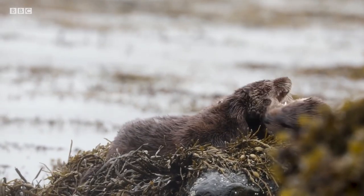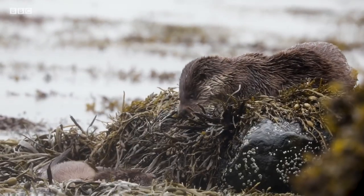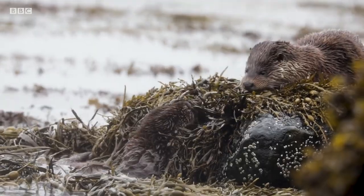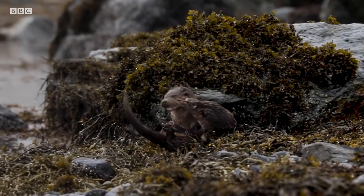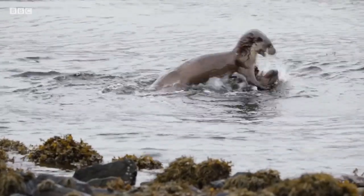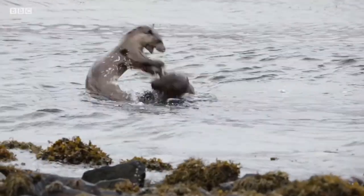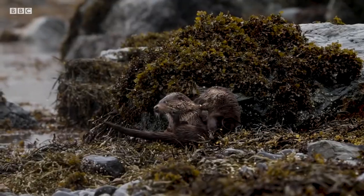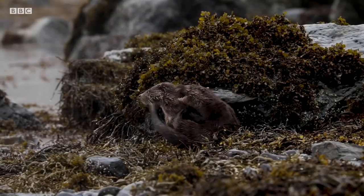Being Mustelids, otters are incredibly playful creatures, especially the youngsters. The rough and tumble ballet of biting has no preferred stage and otters will play anywhere, on land or in the water. As for most animals that play, the activity strengthens physical abilities, hones important survival skills, and is really, really good fun.